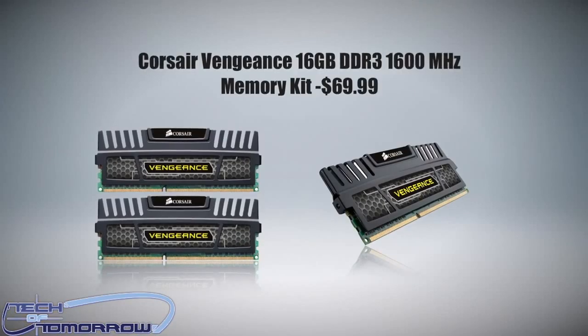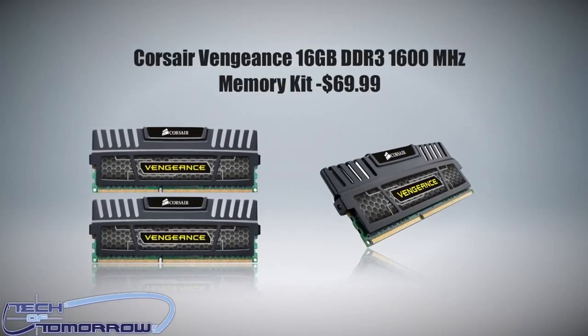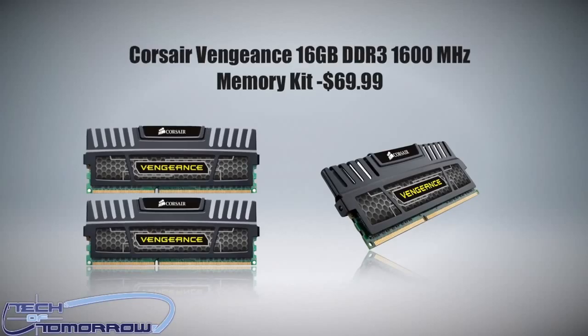The last gift on my list is memory — a 16GB kit of 1600MHz Corsair Vengeance memory. This stuff is normally around $60, but it's actually almost $100 off on sale right now. I know the prices can be high, but I'm just the messenger. This kit is really cool — I own it, and you guys have seen me unbox it here on Tech of Tomorrow.